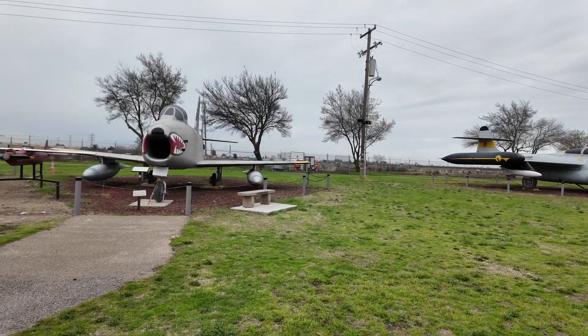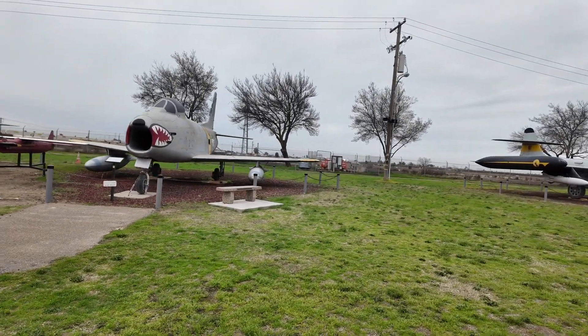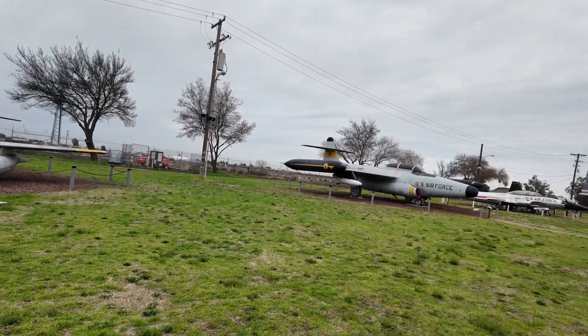Yeah, this is one of those very early fighters. I think this one's a Russian fighter jet.